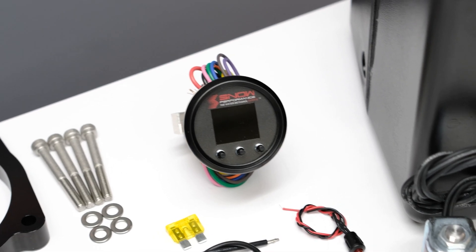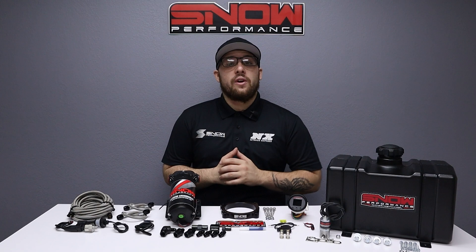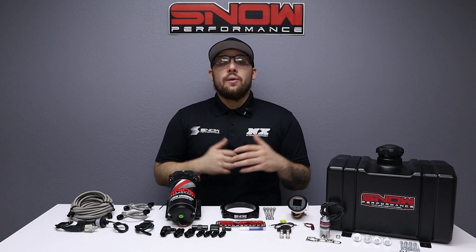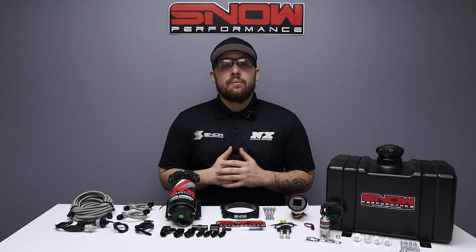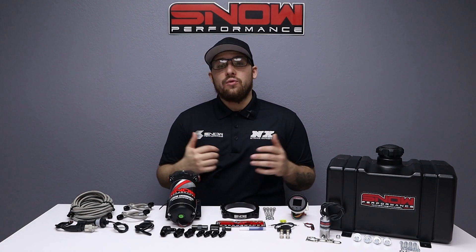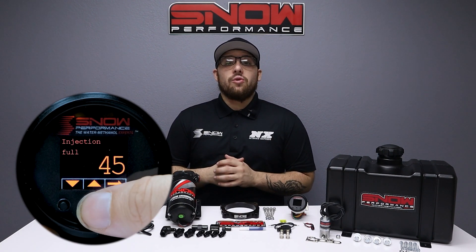Our 300 psi ultra high output pump provides more flow than the competition. Our Stage 2.5 systems utilize a progressive VC50 controller that proportionally injects more or less water methanol according to your boost pressure. Proportional injection according to boost pressure gives an accurate delivery of water methanol and allows cooling and performance improvements over a wide range for improved drivability.